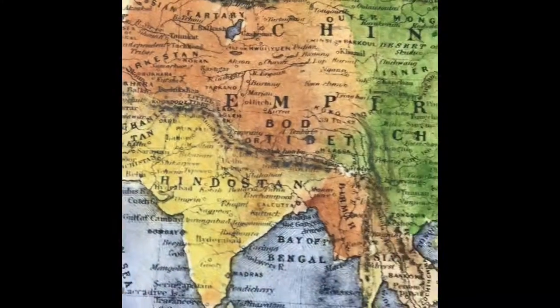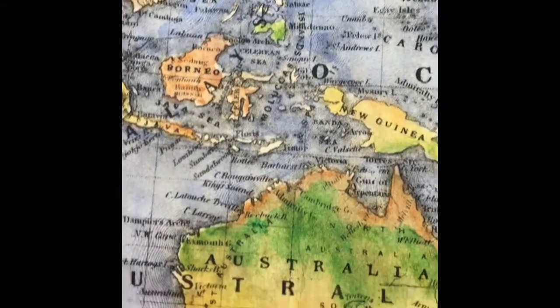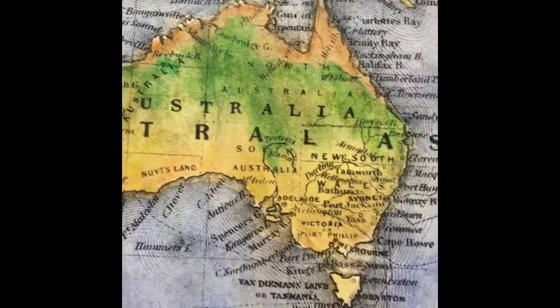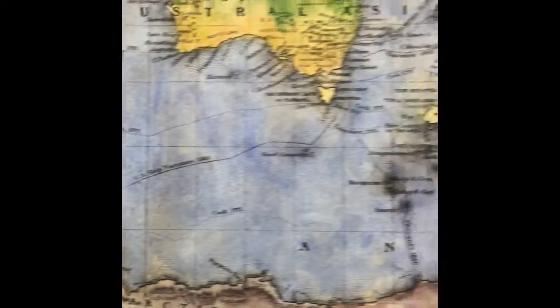There is also a note situated at the bottom of the map, which describes Captain Ross' discovery of Victoria Land on January 12, 1841, and two volcanoes — Mount Terror and Mount Erebus — which he named after the ships of the expedition.